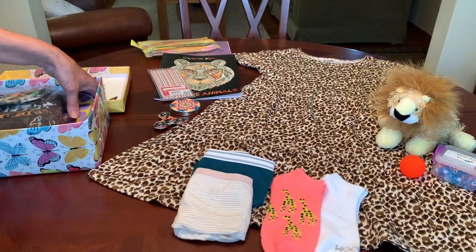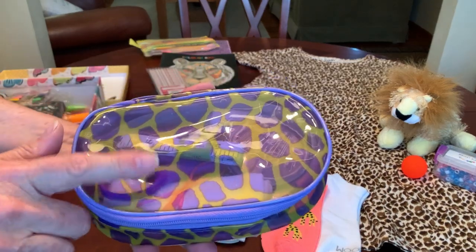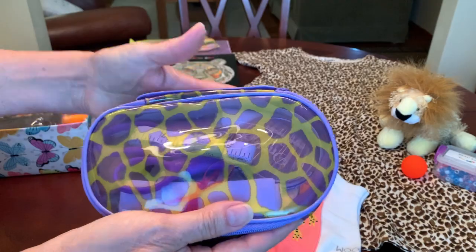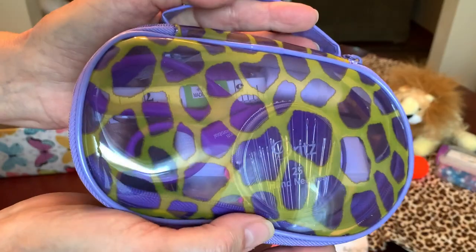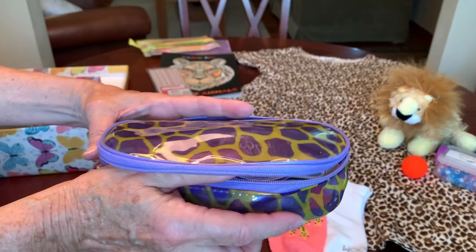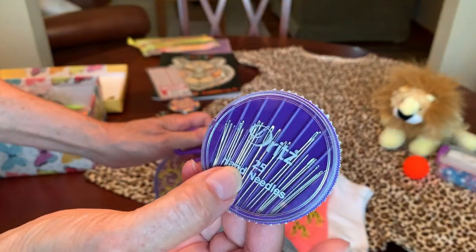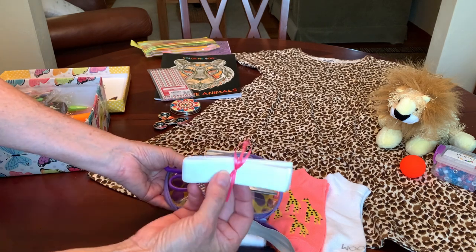I put together about six really nice sewing kits this year — I'll link the video in the description below. I put her sewing kit in a cool clear giraffe-printed Clinique cosmetic case which was donated to me. Because it was purple, I added purple scissors and some purple-packaged Dritz sewing needles. She's got elastic — a yard of elastic — and a couple of zippers.